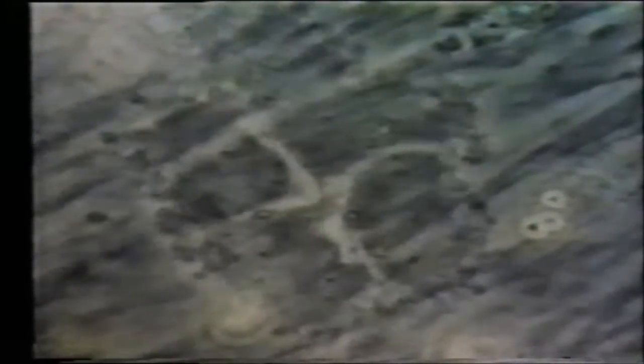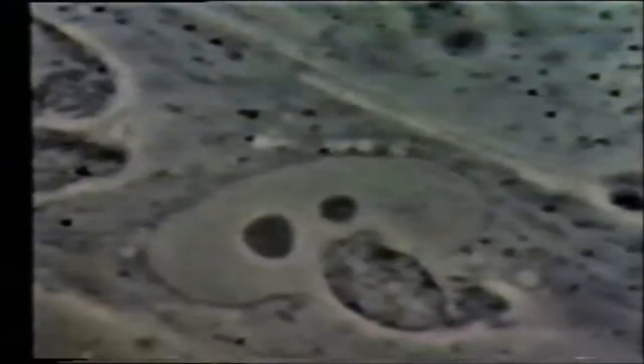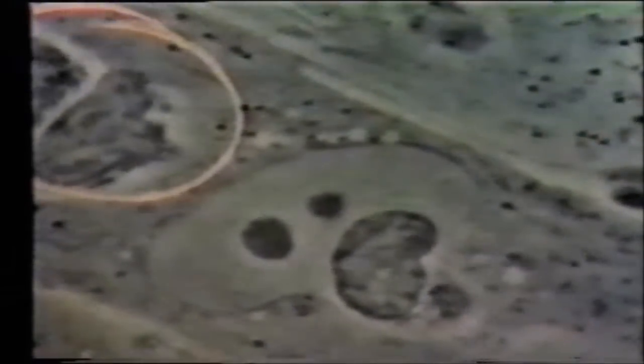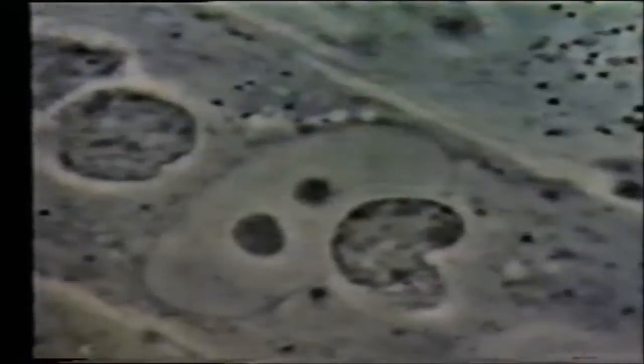When your immune system gets overworked, it can't protect you as well. What you're seeing here on the screen is natural cell division, and instead of it dividing properly, it stays conjoined and becomes what's called a binucleated cancer cell. Those two dark circles are the nuclei.